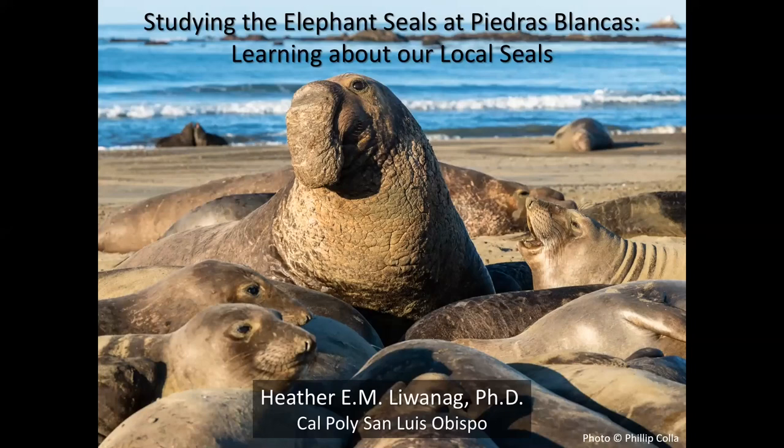For today's virtual MindWalk we have Heather Lewanig, an assistant professor of biology at Cal Poly San Luis Obispo. She earned a BS in biology from UC San Diego and a PhD in ecology and evolutionary biology from UC Santa Cruz. She is interested in physiological adaptations of animals in their environment, with much of her research focused on thermoregulation and energetics in vertebrate animals including seals, sea lions, and lizards. She has been working with seals and sea lions for 18 years and recently launched the first formal research program to study elephant seals at Piedras Blancas.